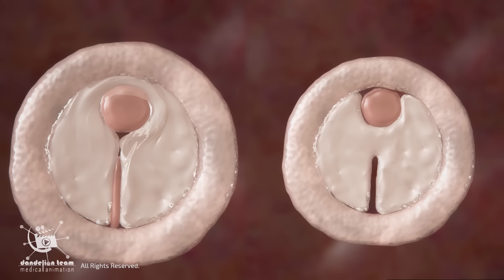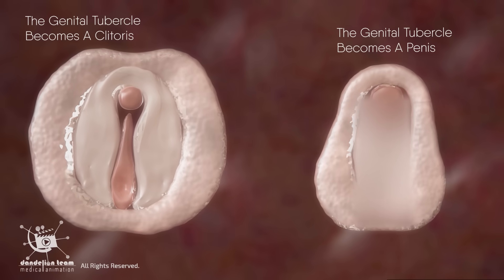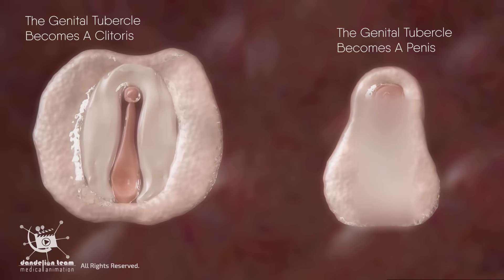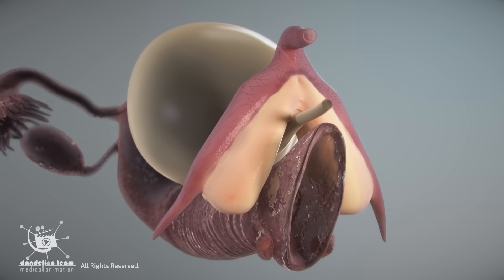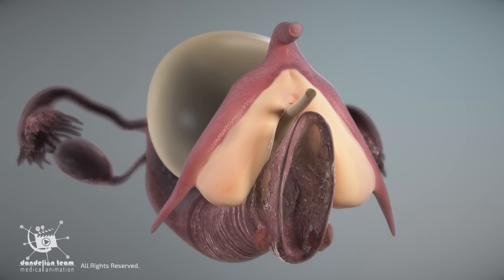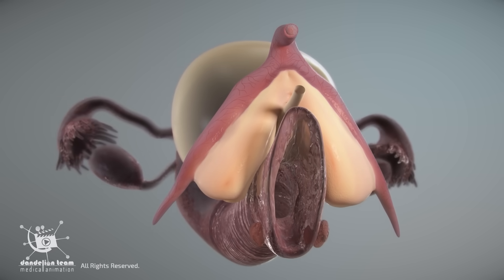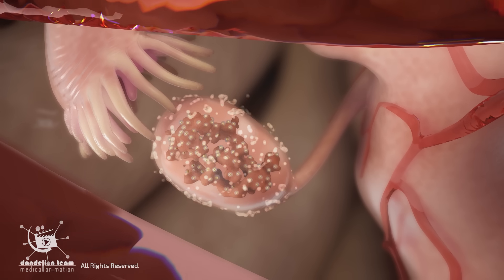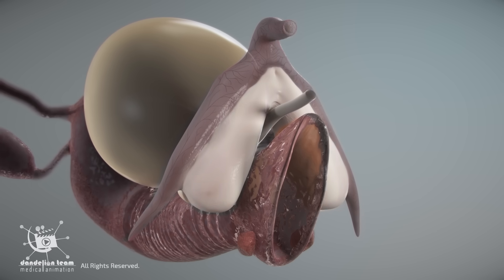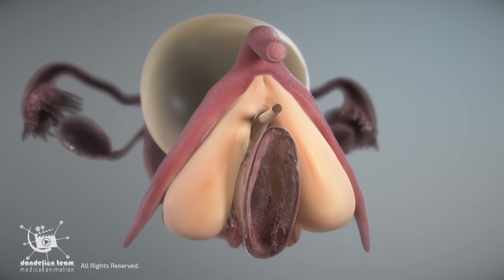That means the clitoris and penis are homologous — they come from the same embryonic tissue and share many structural similarities. At birth, the clitoris is typically quite small. During childhood, it remains relatively consistent in size. However, with the onset of puberty and the surge of hormones like estrogen, the clitoris undergoes some growth, both in the size of the glans and the internal structures.